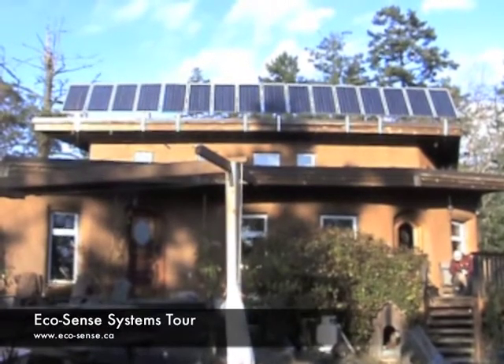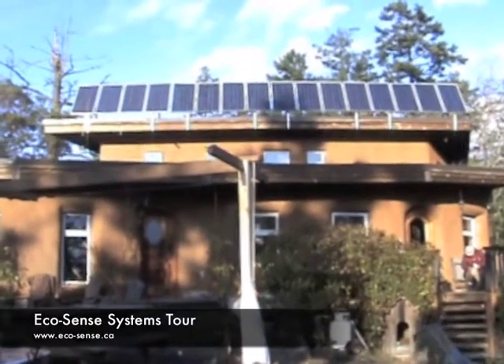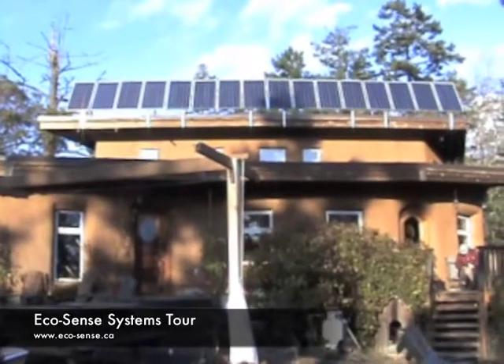Welcome to the EcoSense Systems Tour. That's our house — we call it EcoSense — built out of clay, sand, and straw.